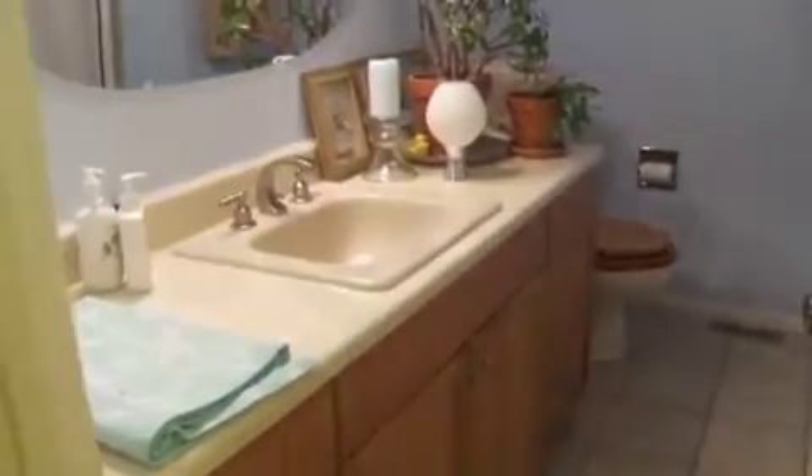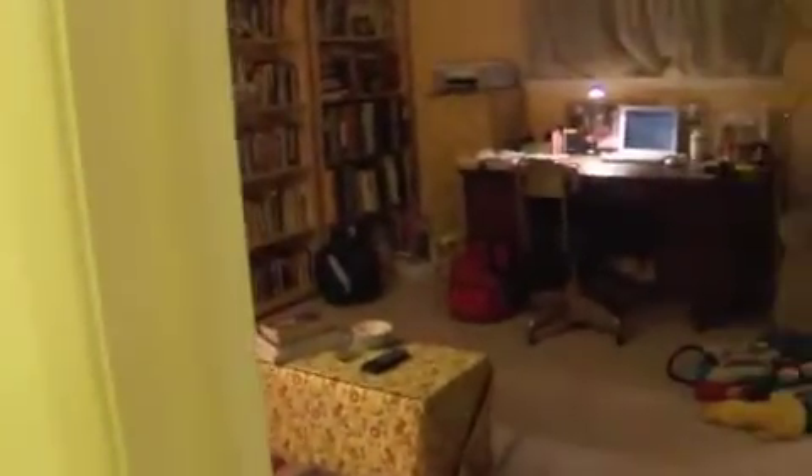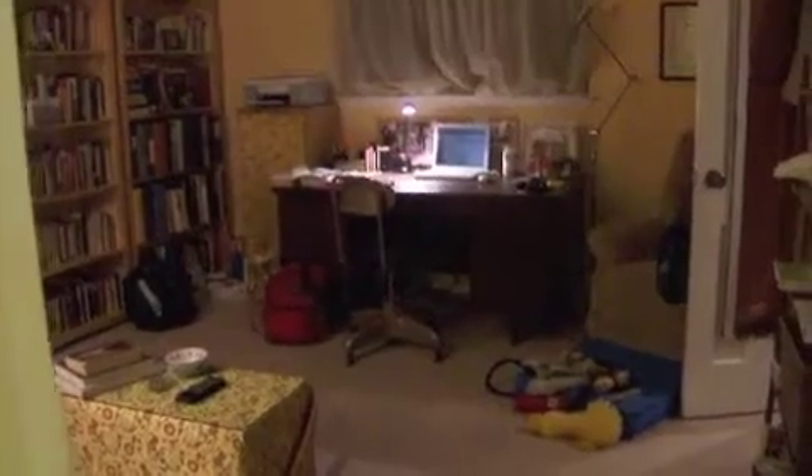This is Eric's office. This is the guest room. This is one of the bathrooms, and it also is the laundry room. The laundry is behind this curtain here. The people who remodeled it before we moved in changed it from a bathroom to the laundry room.